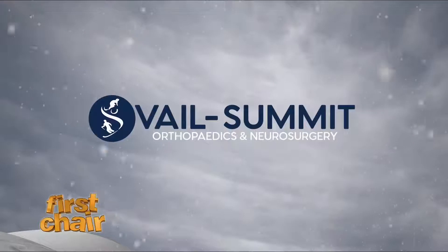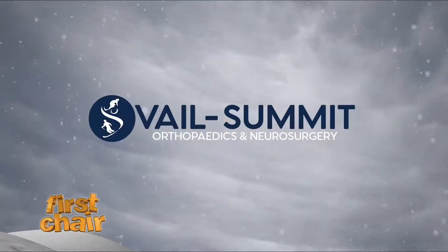First Chair is brought to you by Vail Summit Orthopedics and Neurosurgery, keeping you active.